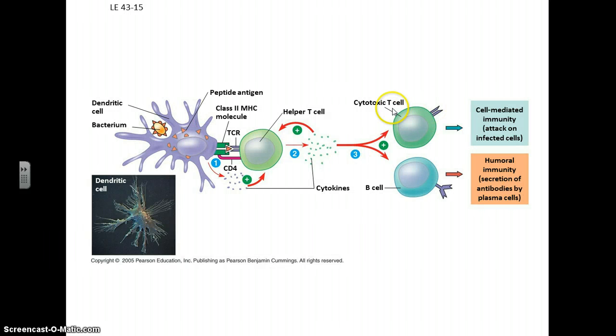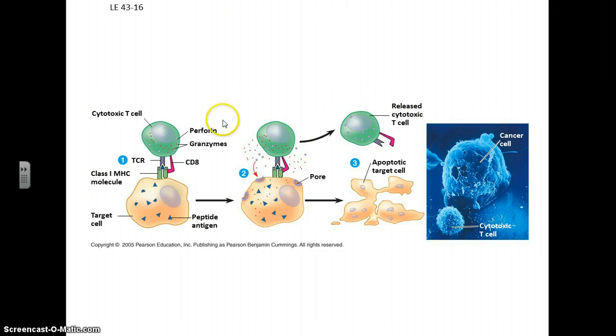These cytotoxic T cells being produced will then roam around and find the infected cells that are using their MHC to present the antigens — basically signaling that they're infected. The T cell will come along and secrete compounds that punch holes in that infected cell, thus destroying it.